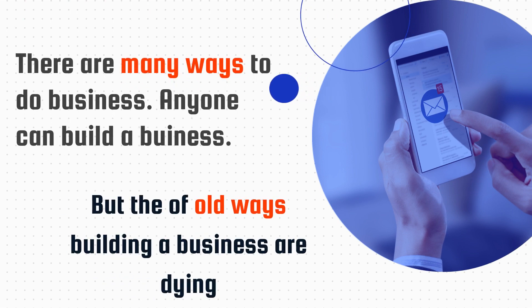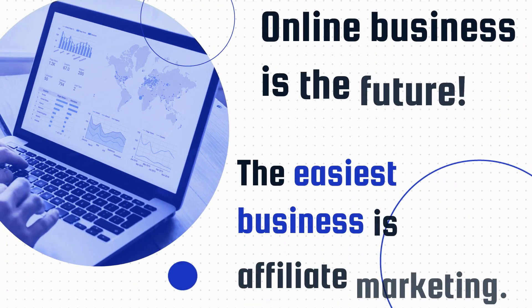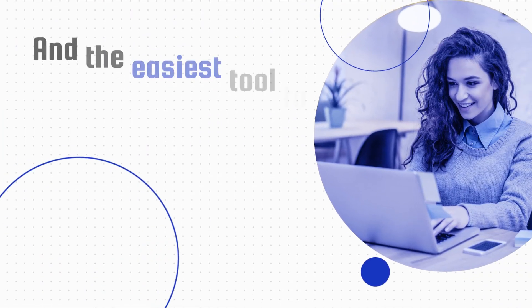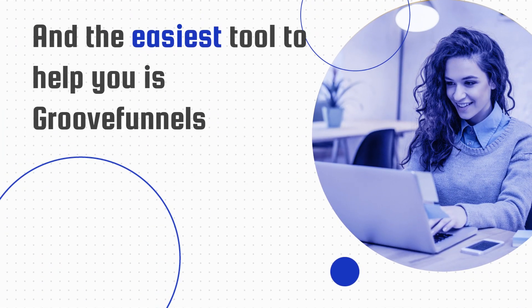There are many ways to do business. Anyone can build a business, but the old ways of building a business are dying. Hi, I'm Brooke. Online business is the future. The easiest business to start is affiliate marketing, and the easiest tool to help you build a successful business is GrooveFunnels.